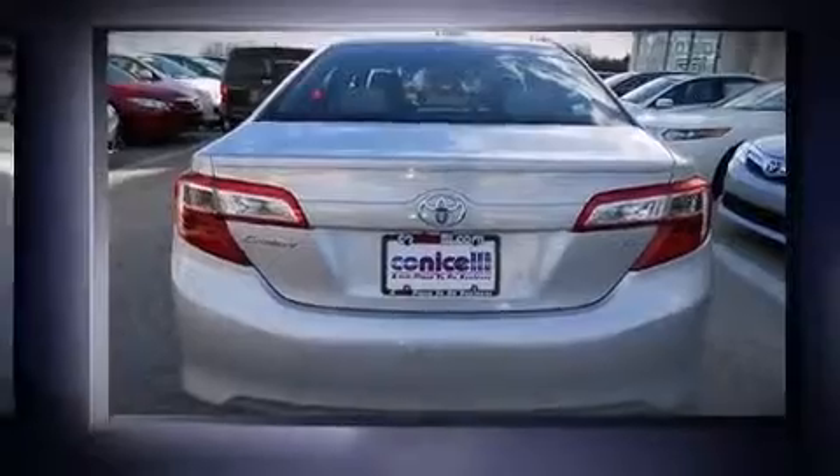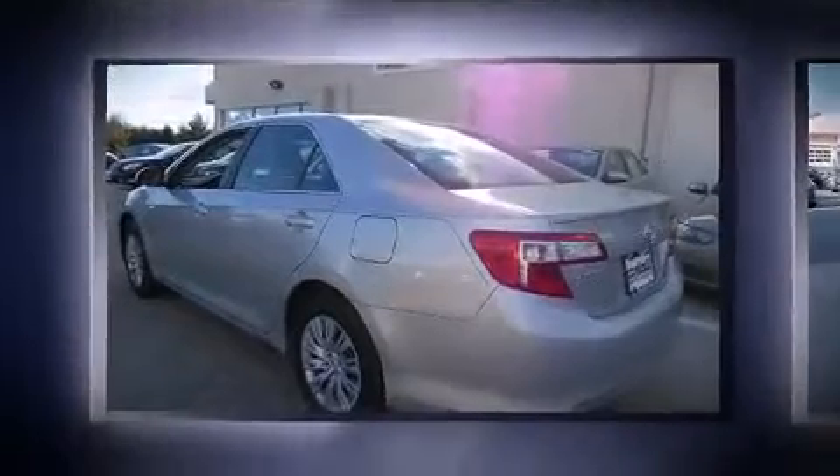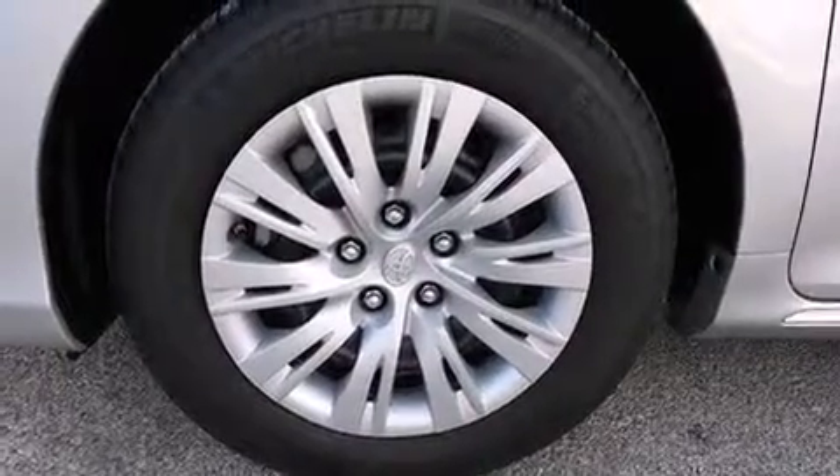Top features include cruise control, front and rear reading lights, a tachometer, and one-touch window functionality. For drivers who enjoy the natural environment, a power moonroof allows an infusion of fresh air. Premium sound drives six speakers, providing you and your passengers a sensational audio experience.